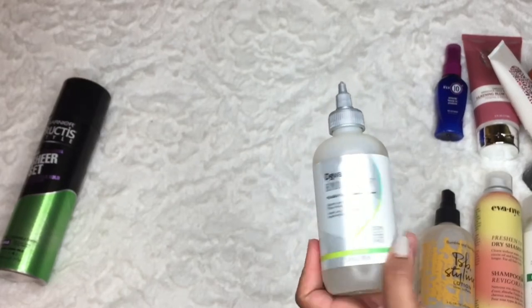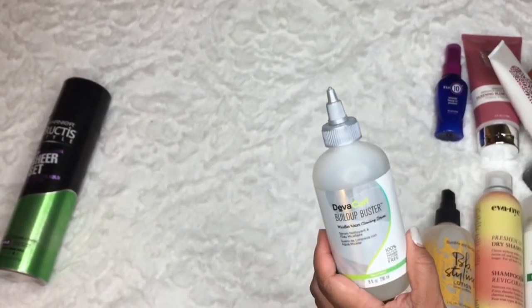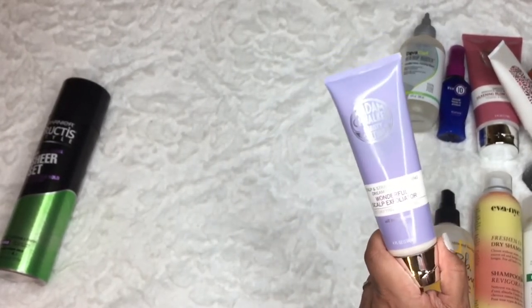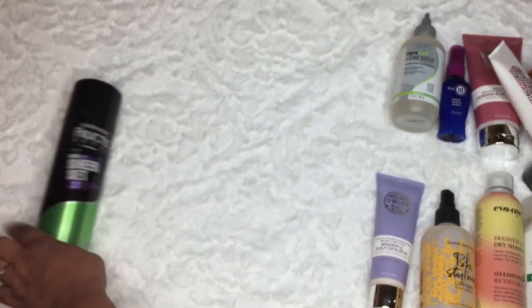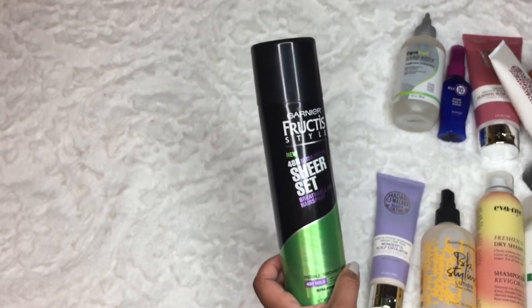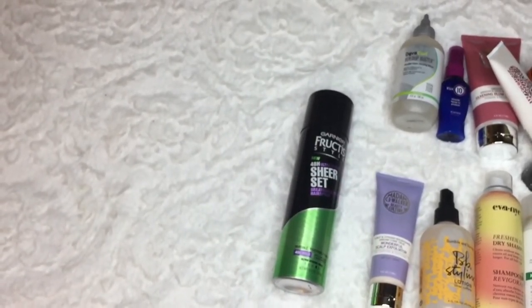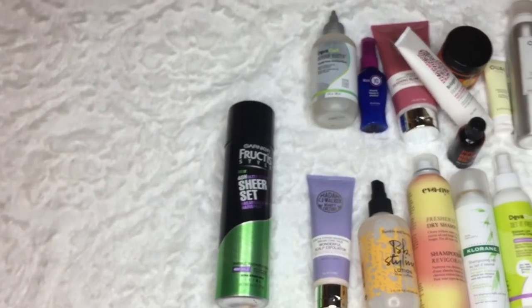The Deva Curl Build-Up Buster - I have a review on this - it's worth the money. It's pricey but it cleanses the scalp like nothing I've seen. It's a wonderful scalp exfoliator. I have not tried this next one - it would be great to compare to the Briogeo. And this 48 ultra strong sheer set breathable hold hairspray - I'm going to keep this around because you've got to keep a hairspray, and I didn't like the other one at all.